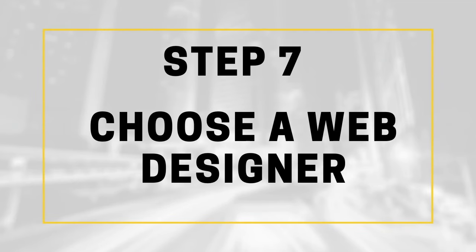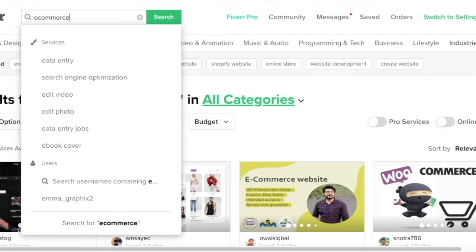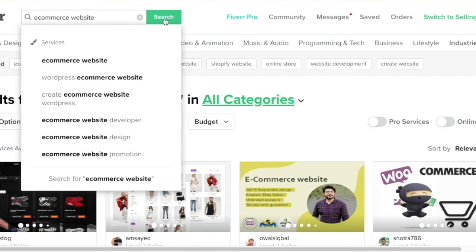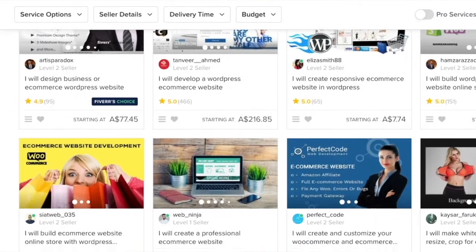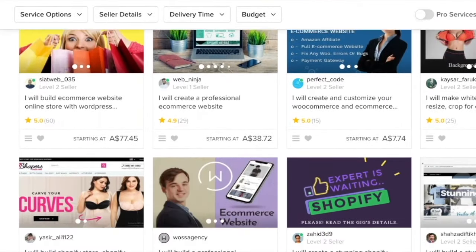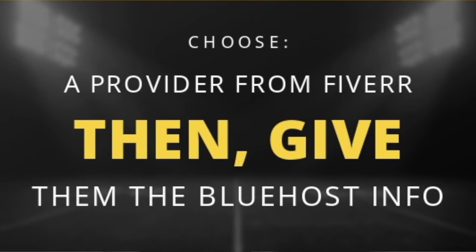If you don't know about Fiverr, it's a company that sells affordable web development and marketing services. All these services get done really, really quick. Just type in what you want in their search bar, and it will reveal tons of people who are willing to help you get a website set up in three days or less. Once you choose the person you want to work with, give them the Bluehost details, and then communicate your vision and your plans for the new website.